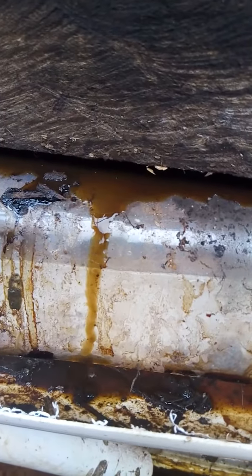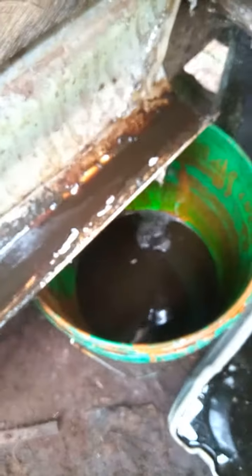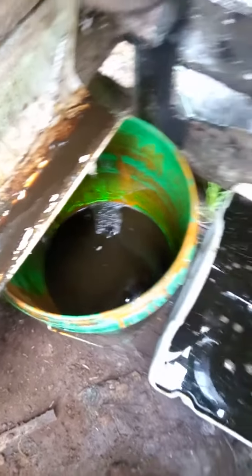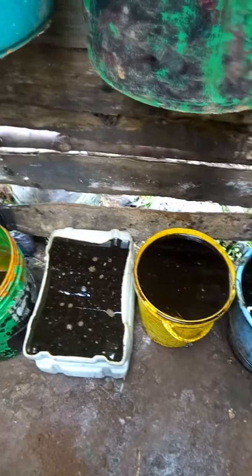The vermi liquid is dripping out and it's being collected at one of our collection points at that end. Here is our vermi liquid, which is very well concentrated.